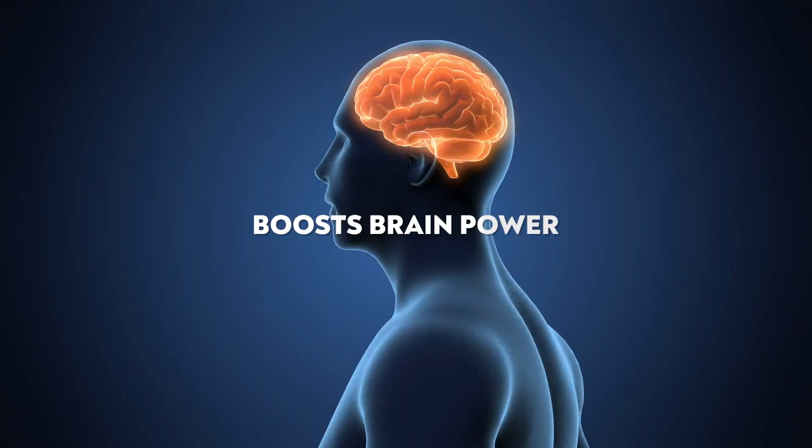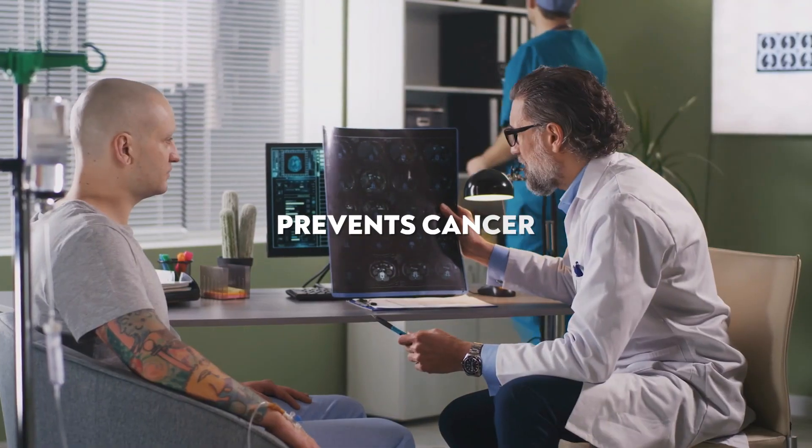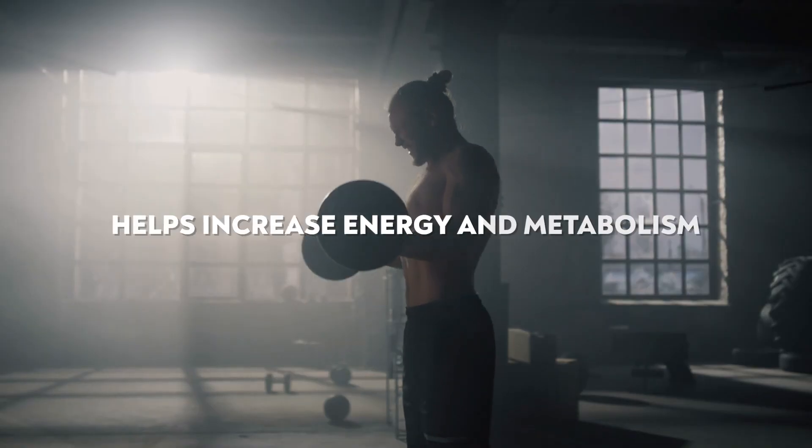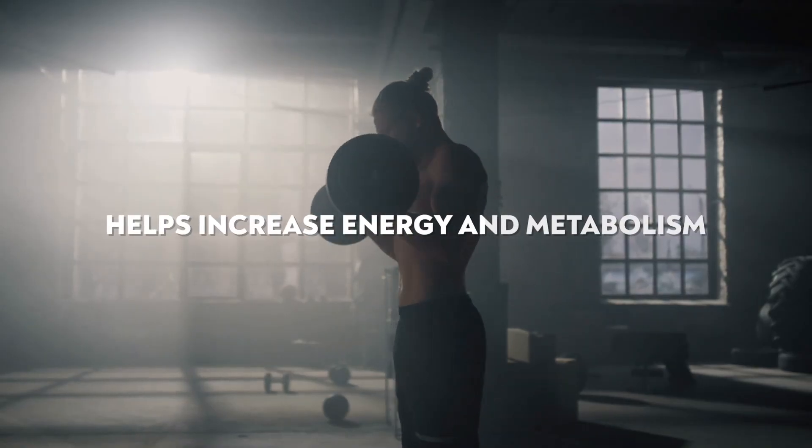So what are the research benefits of SS31? It can improve cardiovascular health, boost brain power, help prevent cancer, help prevent kidney disease, help heal lung injuries, help increase energy, and help increase metabolism. As you can see, there are many benefits of SS31.